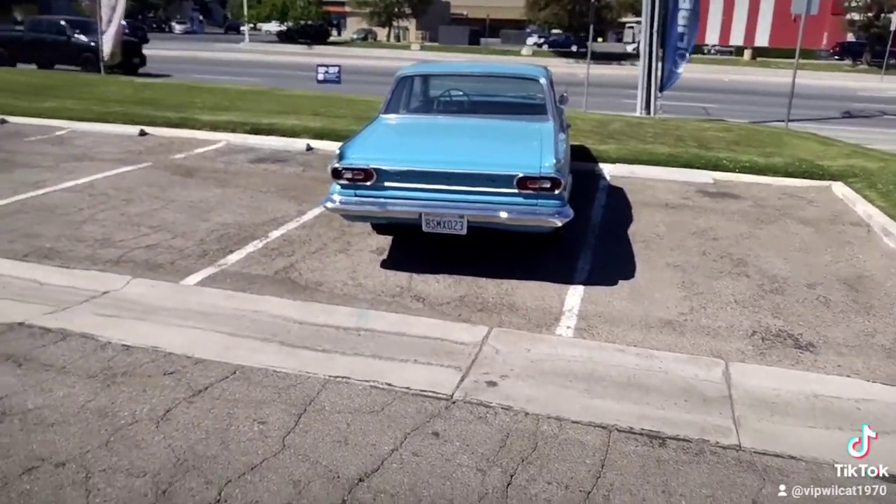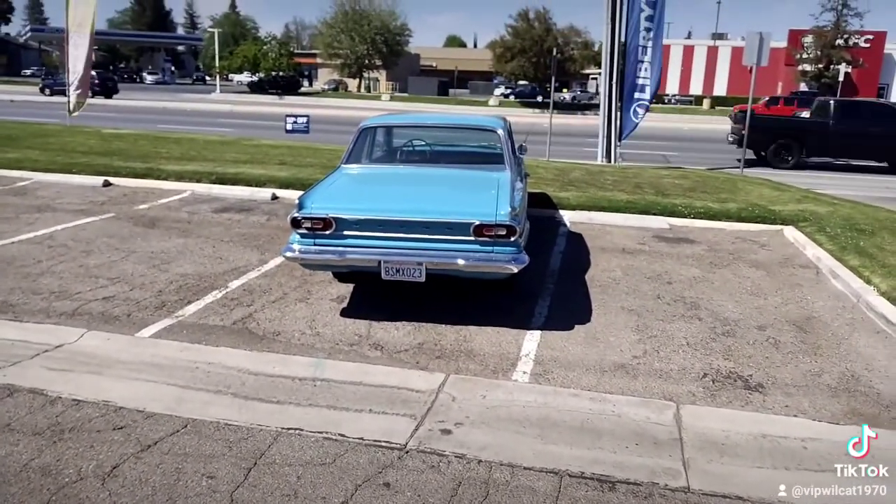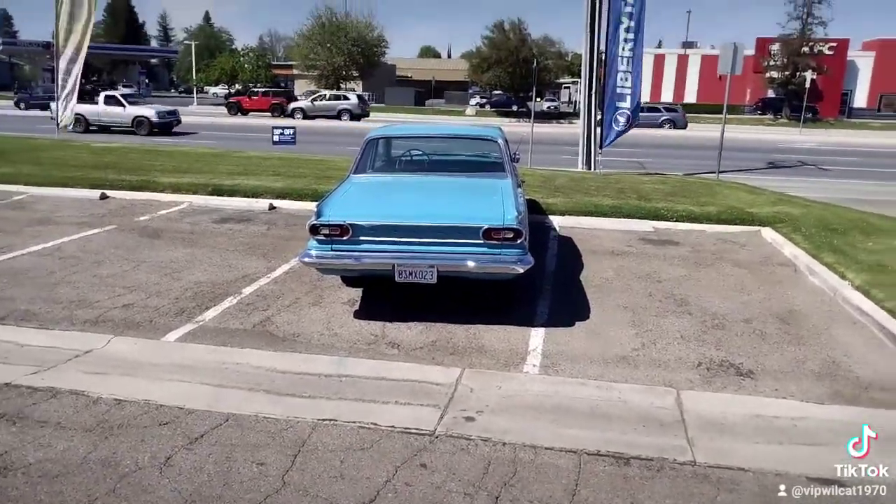Once again, this is Terry, Kingfish Classic Cars, Diamonds in the Rough. And we out.